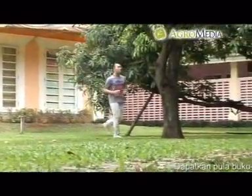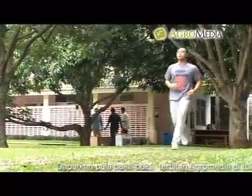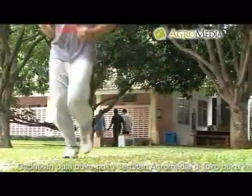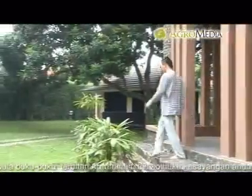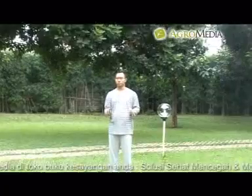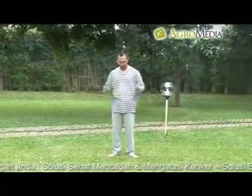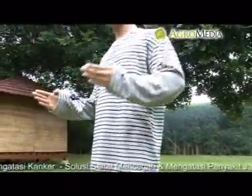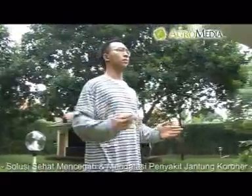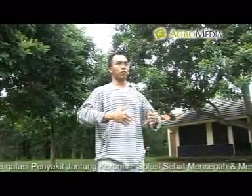Latihan rutin sebelum dan sesudah memijat: latihan rutin dilakukan untuk menghimpun energi sehingga proses pemijatan dan penyembuhan berjalan lebih optimal. Caranya, berdiri dengan kaki sedikit terbuka dengan lengan diulurkan ke depan. Posisi telapak tangan saling berhadapan sejauh lebar badan dan jari-jari tangan dalam keadaan rapat. Untuk menghimpun energi, ayunkan kedua tangan saling menjauh dan mendekat ke arah samping secara perlahan, lakukan hingga terasa seperti ada bola yang tidak terlihat di antara telapak tangan.